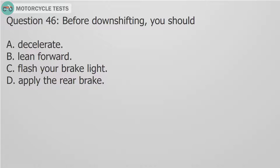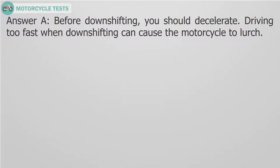Question 46: Before downshifting, you should: A. Decelerate. B. Lean forward. C. Flash your brake light. D. Apply the rear brake. Answer A. Before downshifting, you should decelerate. Driving too fast when downshifting can cause the motorcycle to lurch.